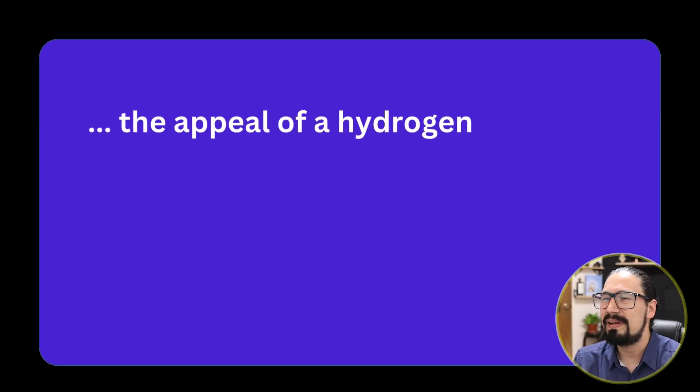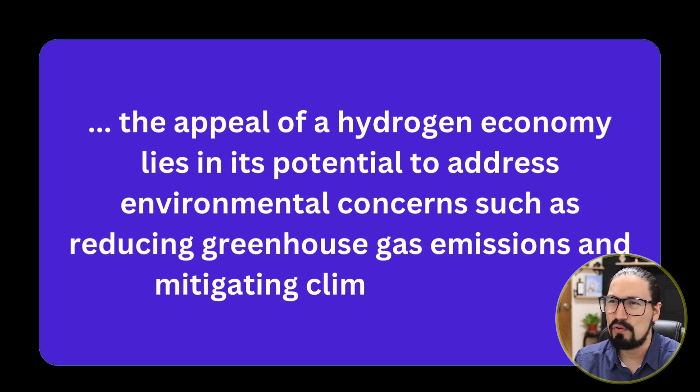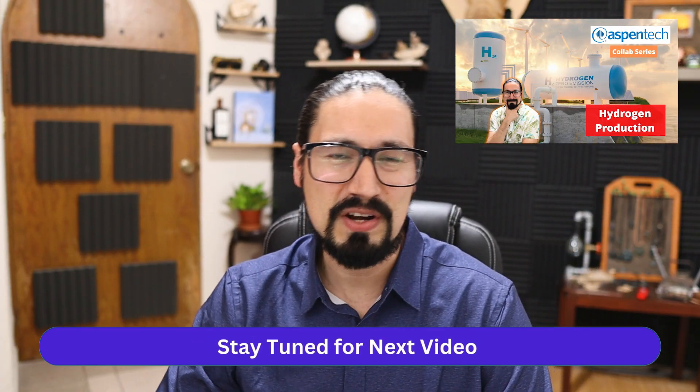For now, the main idea is to produce hydrogen as a fuel using the most environmentally friendly options available. As process engineers, it's very important to adapt to new trends. The main appeal of the hydrogen economy lies in the potential to reduce greenhouse gas emissions and, of course, mitigate climate change. This is one of the main top concerns for chemical and process engineers all around the world. What we're going to be covering in this video is mostly why it's important for you as a process or chemical engineer to know these types of trends.